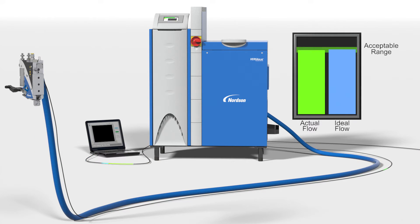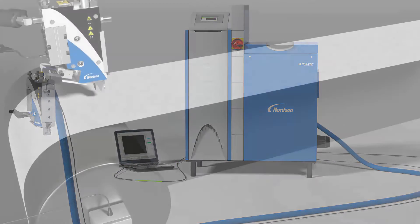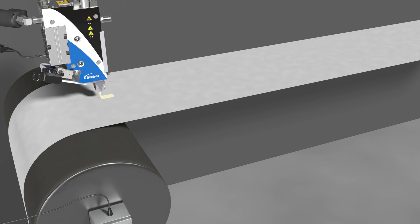The flow monitoring system constantly compares the actual flow rate to the specified requirement to identify the extent of variation between the two. Any deviation from the acceptable material requirement range can result in wasted product, materials, and production time.